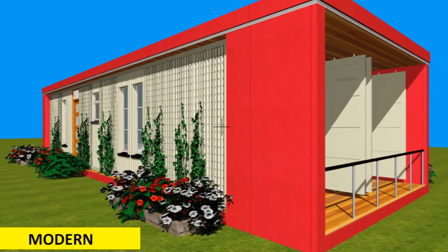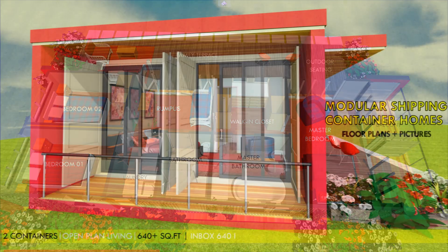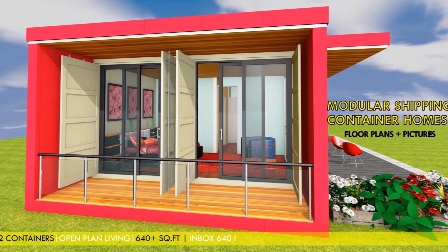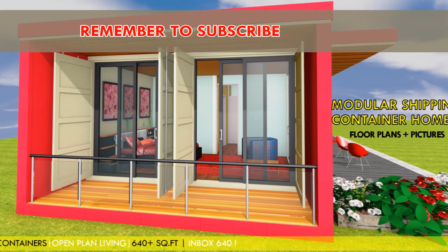Insulation and temperature control: the interior of the bedrooms module is lined with an appropriate insulation material depending on the climate. Without insulation, the bedroom space would be like an oven in summer and freezing in winter. Insulation is also essential to prevent condensation, which can corrode the container and cause mold.